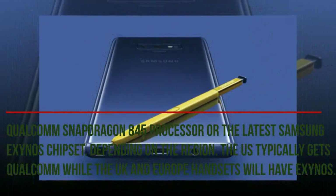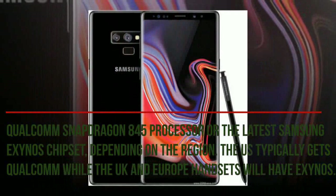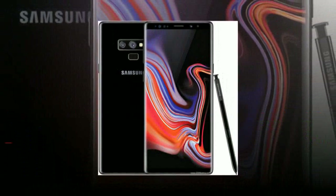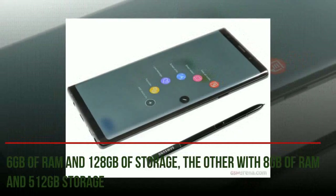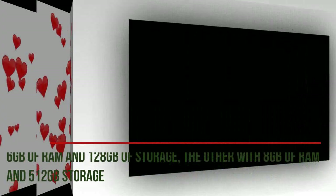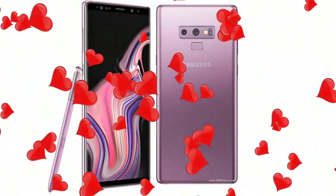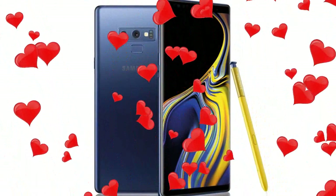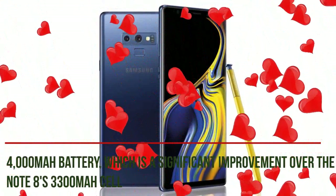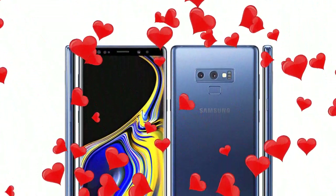The Samsung Galaxy Note 9 features either the Qualcomm Snapdragon 845 processor or the latest Samsung Exynos chipset, depending on the region — the US typically gets Qualcomm, while UK and Europe handsets will have Exynos. There are two models: one with 6GB of RAM and 128GB of storage, the other with 8GB of RAM and 512GB of storage, both offering microSD support for further storage expansion up to 512GB — meaning the 8GB model can reach up to 1TB of storage. The Galaxy Note 9 also gets a 4000mAh battery, a significant improvement over the Note 8's 3300mAh cell, as Samsung was playing it safe after Note 7 to ensure there were no repeats.